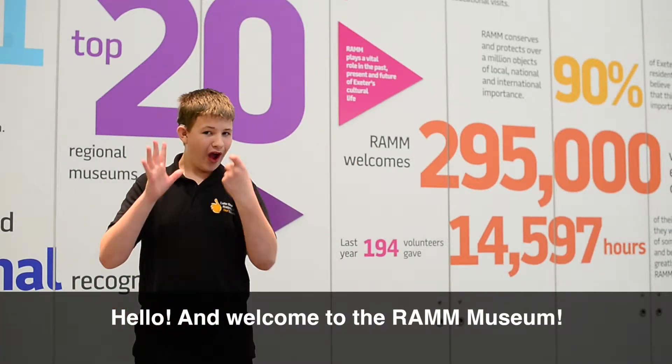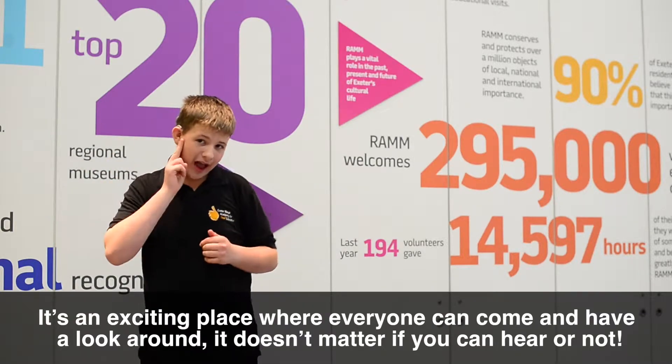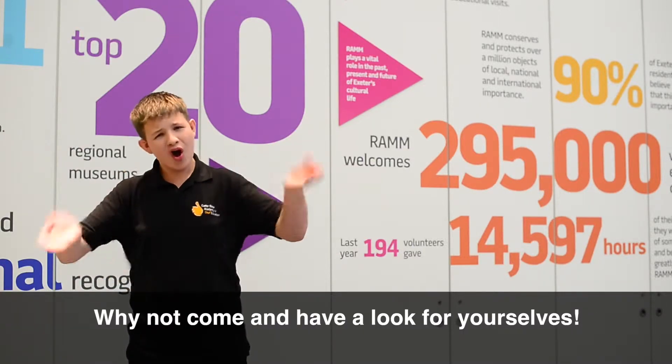Hello and welcome to the Ram Museum. It's an exciting place where everyone can come and have a look around. It doesn't matter if you can hear or not. Why not come and have a look for yourselves?